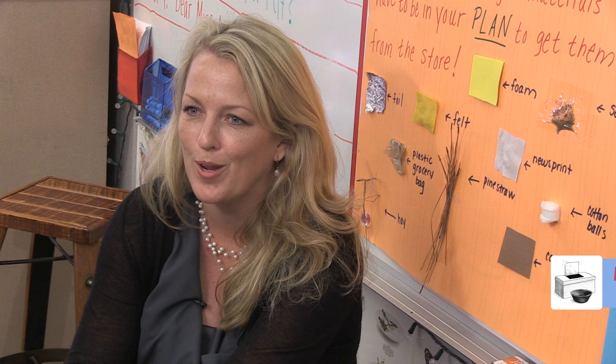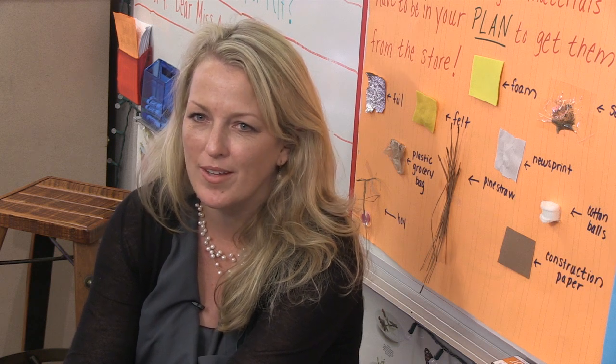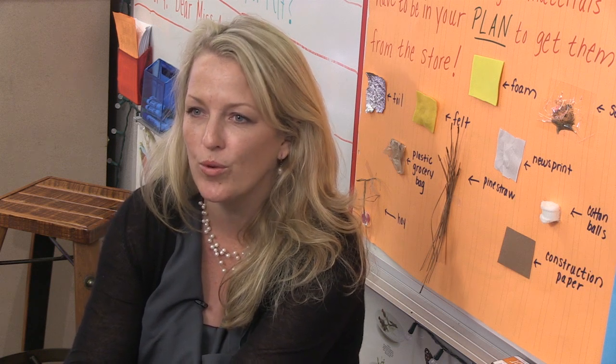My name is Linda Kurtz. I work in Marietta City Schools, Dunlath Elementary. I'm the Science Lab Coordinator, 21st Century Lab Learning Coordinator. Anything with science and technology is what I do for 3rd, 4th, and 5th grade.